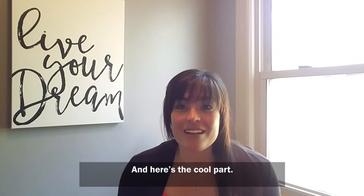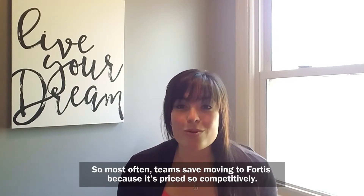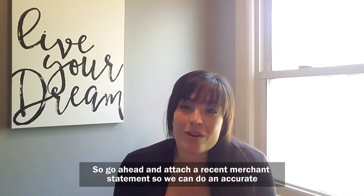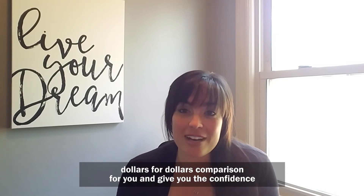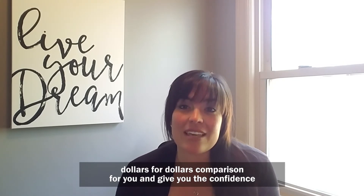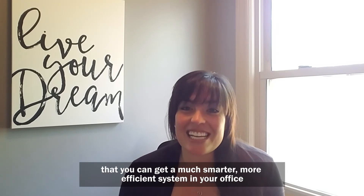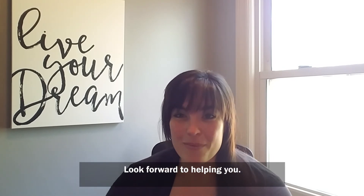And here's the cool part: Fortis was designed by chiropractors for chiropractors, so most often teams save by moving to Fortis because it's priced so competitively. Go ahead and attach a recent merchant statement so we can do an accurate dollars for dollars comparison for you and give you the confidence that you can get a much smarter, more efficient system in your office for likely less than what you're paying already. Look forward to helping you.